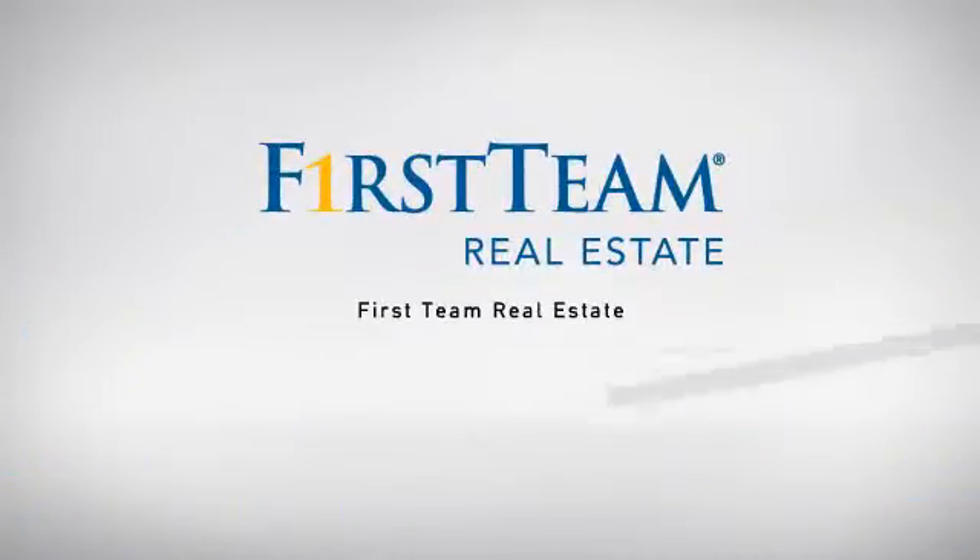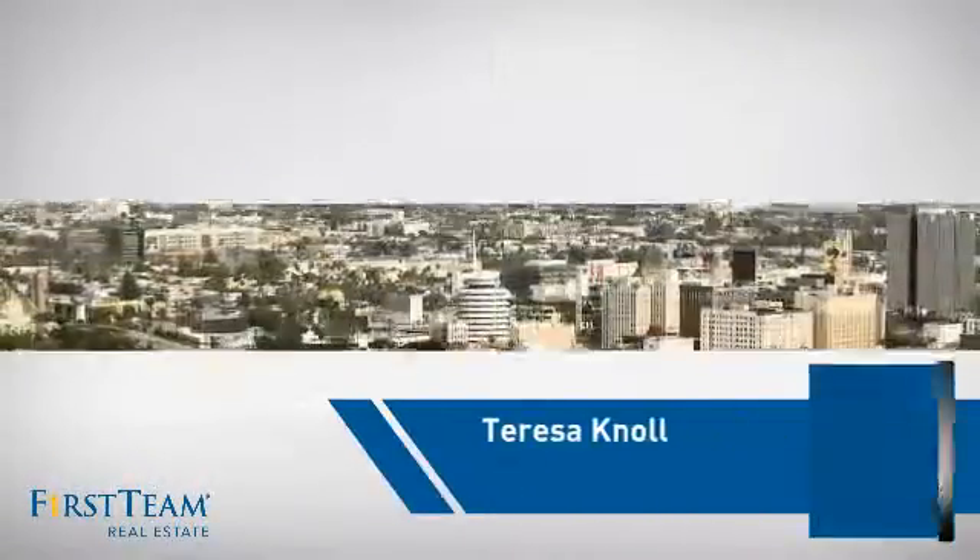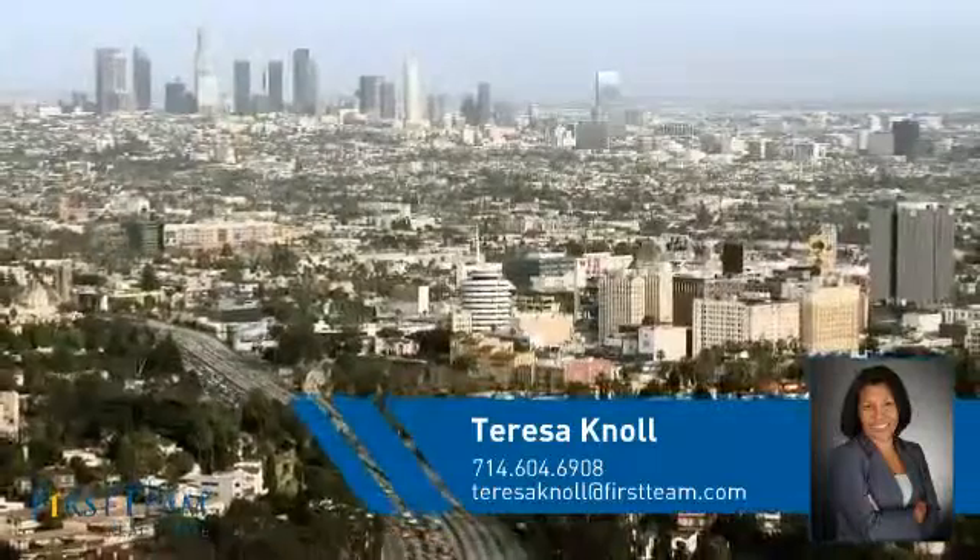At First Team Real Estate, our wide selection of listings helps you find a place you'll feel right at home in. This video is brought to you by your real estate agent, Theresa.